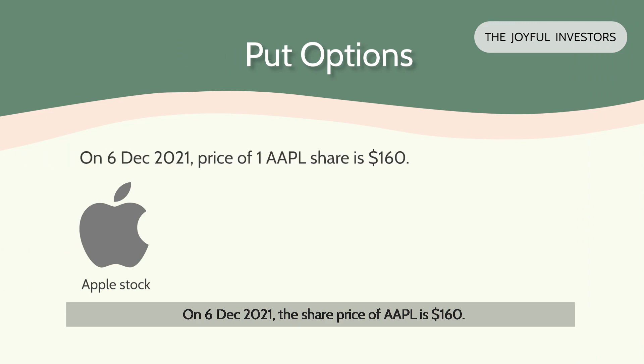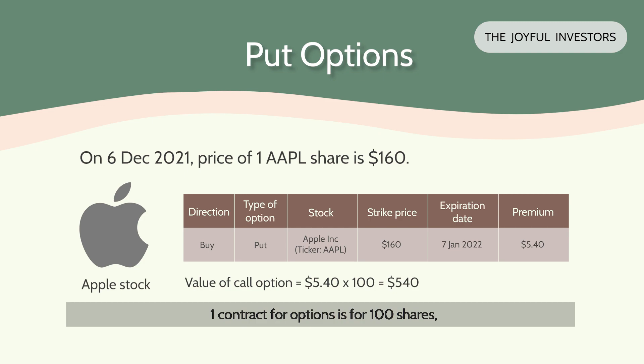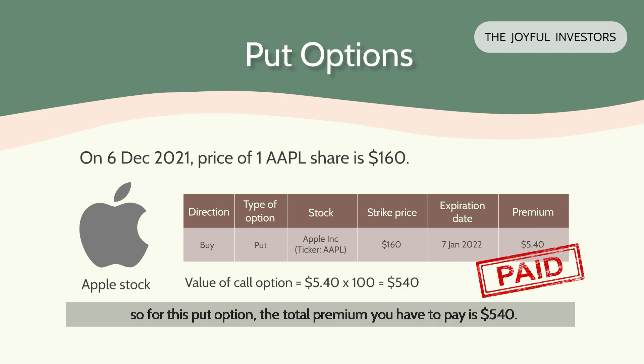On 6 December 2021, the share price of Apple is $160. Suppose you think that Apple share prices have already valued up by a lot and you're afraid that the share prices may fall, so you decide to buy a put option as a protective hedge for your Apple holdings. Take note that this is just a theoretical scenario to teach the concept of put options. So you have 100 Apple shares in your portfolio currently, and you purchase a put option for Apple with a strike price of $160, expiring on 7th January 2022. One contract for options is for 100 shares, so for this put option, the total premium you have to pay is $540, which means that currently the value of this put option is $540.